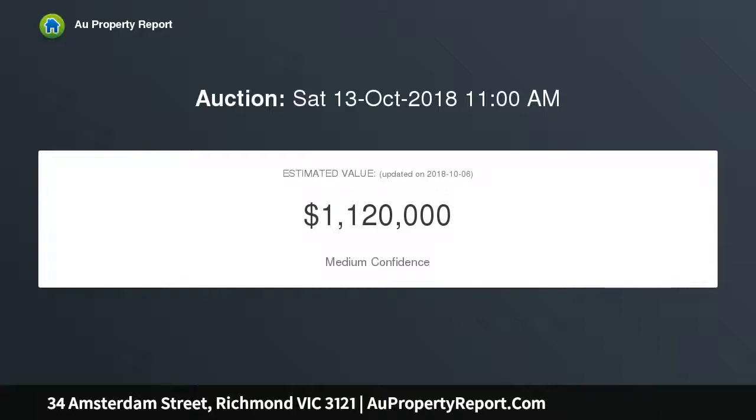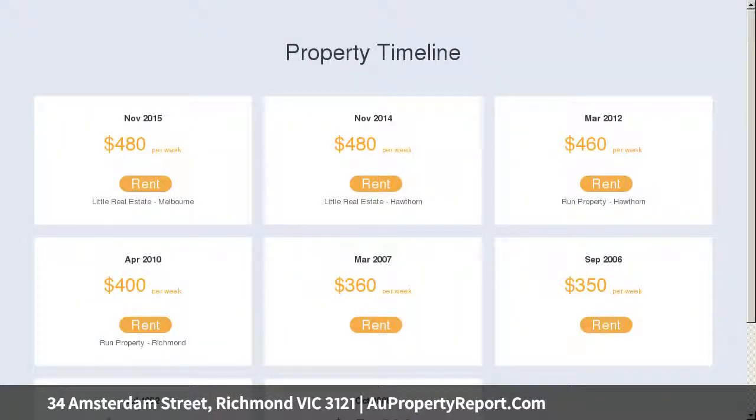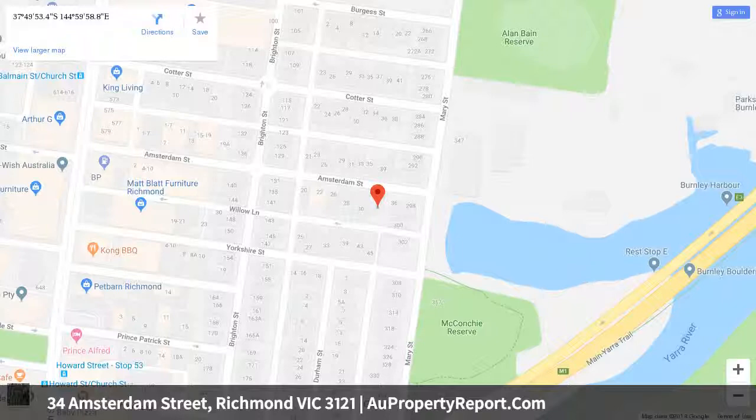Trademark period-era character, original timber floors and high ornate ceilings enhance this charming home, which is ready to enjoy now but also presents ample potential to extend or renovate in the future (STCA).